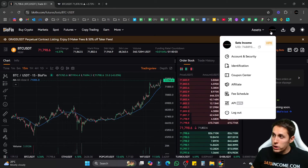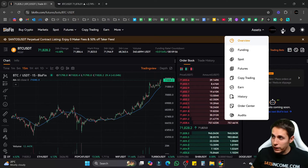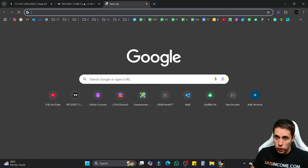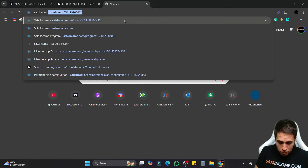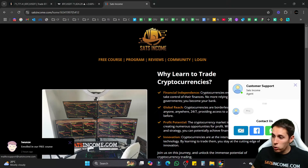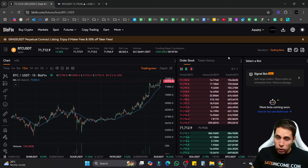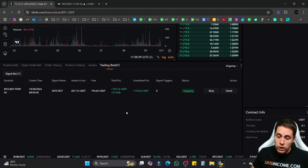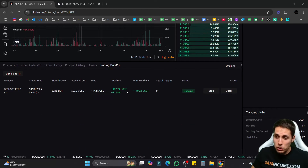If you sign up with our link, you just have to send us your user ID — you can copy it right here. You can email it to us or send it via WhatsApp by going to our website satincome.com, clicking the messenger icon, and choosing to send an email or send your user ID via WhatsApp. By doing this you'll have the chance to win tools and resources that are gonna help you make more money with your bots.